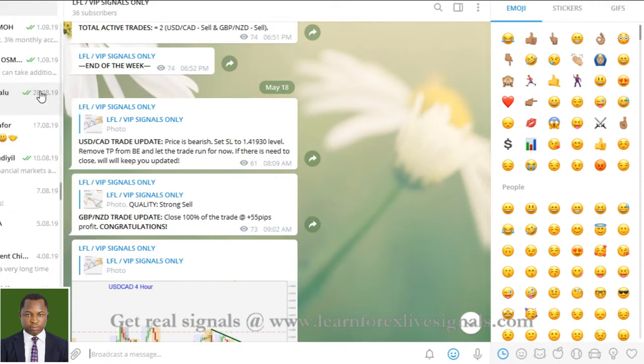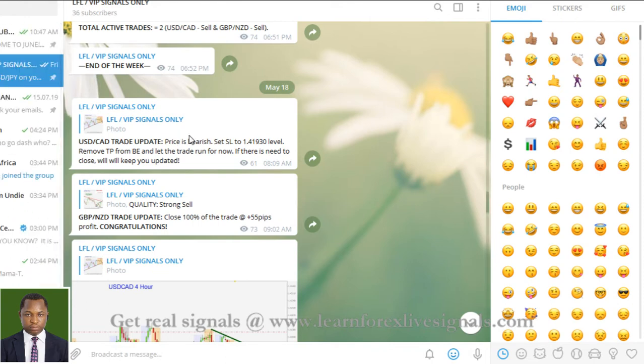So you can clearly see in the VIP channel, for last week — this was on the 18th, last week started on the 18th — we had some trades: the US dollar against the Canadian dollar, and the sterling pounds against the New Zealand dollar running from the previous week. We were able to close that one out at plus 55 pips, while the other one we were still running.